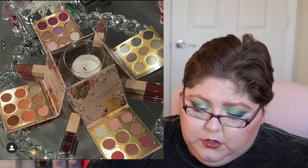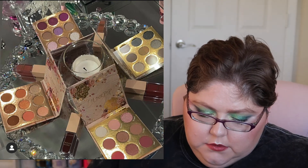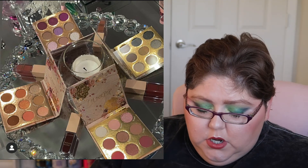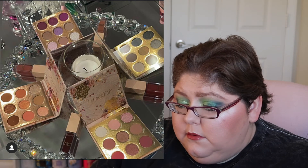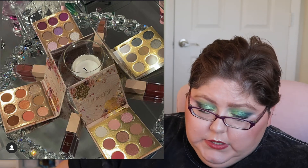Next we have a sneak peek of ColourPop's holiday drop. It looks like there are four nine-pan eyeshadows, but they look like shades we've already seen — one looks like the Bye Bye Birdie palette, another like the Baroque palette, one like the Sweet Tart or Peach palette. It just looks like they've recycled existing shades. I'm definitely not going to be picking it up.